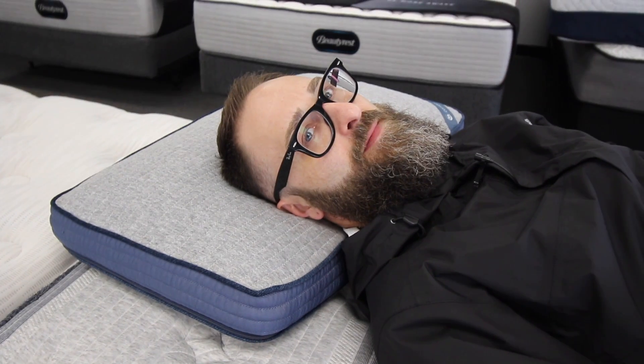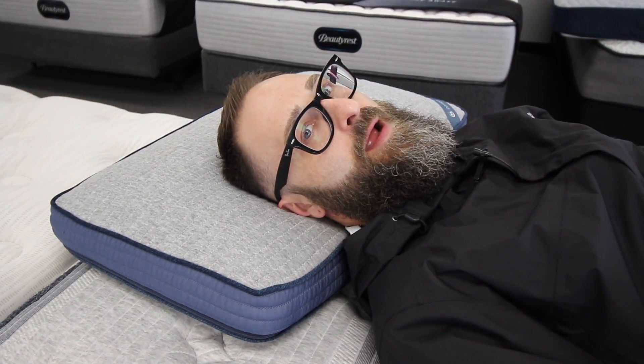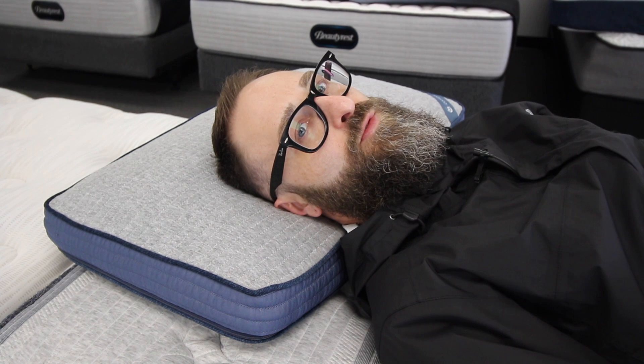This has been Sean with your Mattress Minute. Check us out at stlmattressdirect.com and subscribe to our YouTube channel.